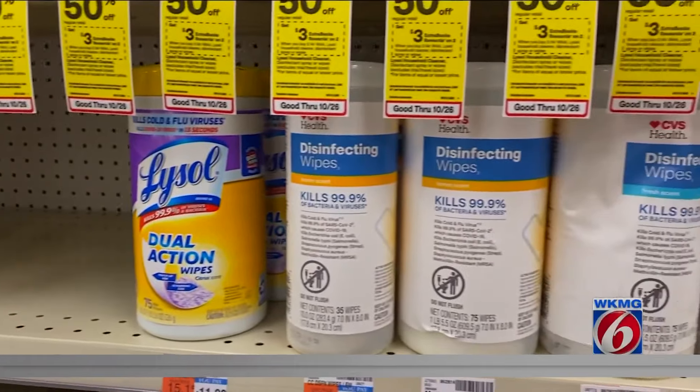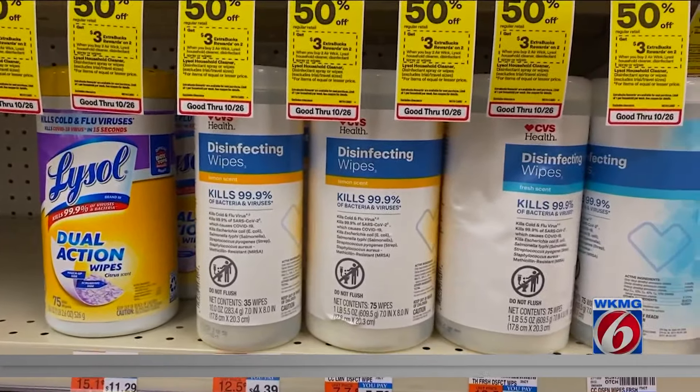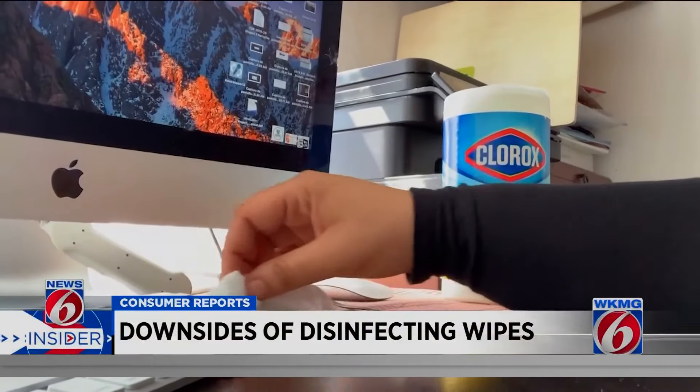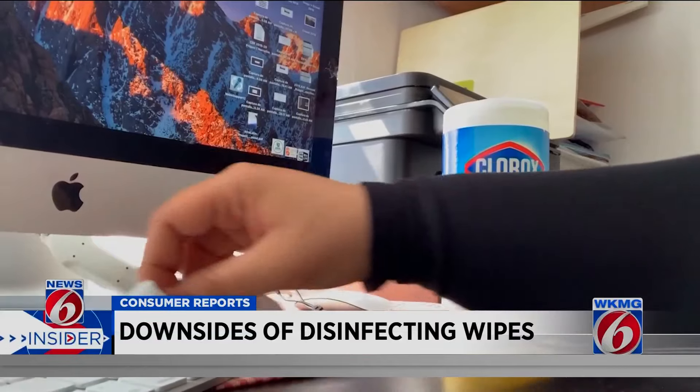Sales of disinfecting wipes skyrocketed in the early days of the pandemic. Disinfecting wipes are convenient, sure, but it turns out they're often overkill for a simple cleaning job. Products labeled as disinfectants aren't simply cleaners — they also contain pesticides, and because of this, they require more careful handling than you might expect for a product that frequently appears on back-to-school supply lists.